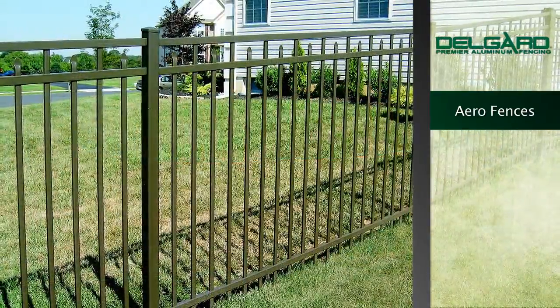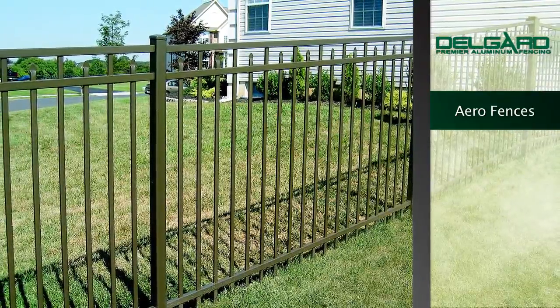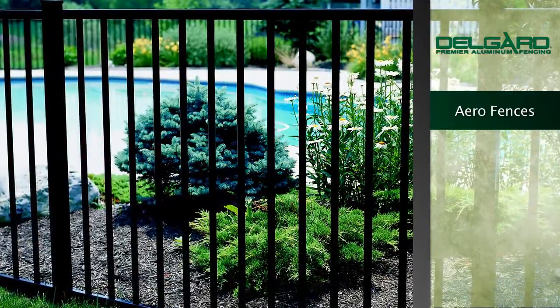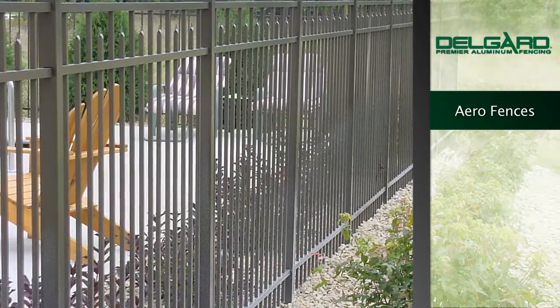What sets DelGuard fencing apart from other fence manufacturers is that we actually extrude our aluminum in our own manufacturing facility. Our fences are made with a strong durable titanium bearing alloy, so you can count on maximum stability and reliability.